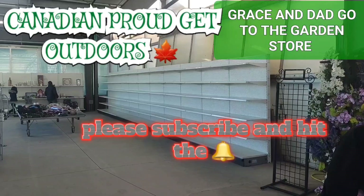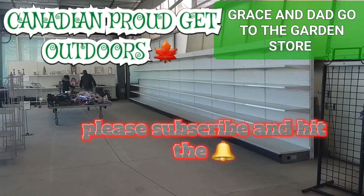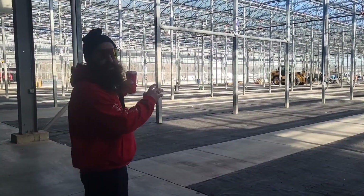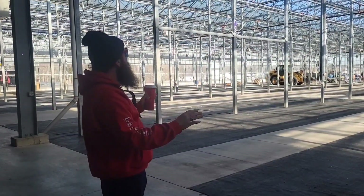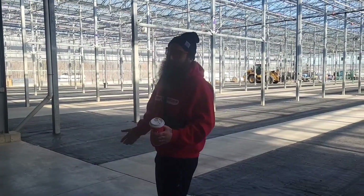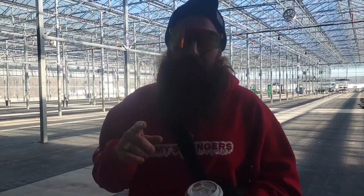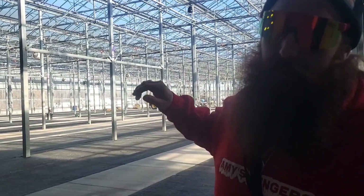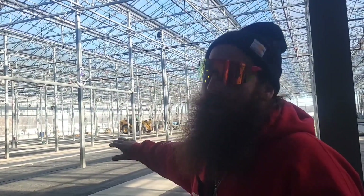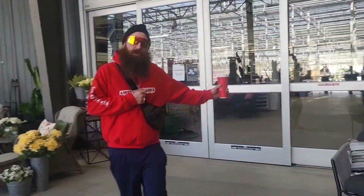This is normally where all the soil and soil amendments are — it's looking pretty bare. Normally this area is completely full of all your different trees and everything, but there's nothing right now. We gotta wait a few months to come back and show you guys, but if you check out some of our other videos, normally this place is just jam-packed.